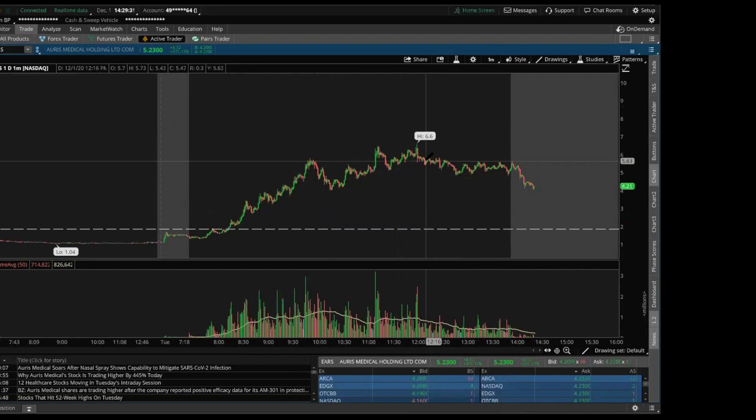Whenever EARS spikes up again — whether it's a week, two weeks, a month, two months — if one day it gaps up and is trading around this five dollar level, I'm probably going to short it. I can call that right now because it's the same repeatable actions. There was no overhead resistance before, but now there is a ceiling if it spikes again — this day created a resistance level, which will offer a good shorting opportunity when it comes.